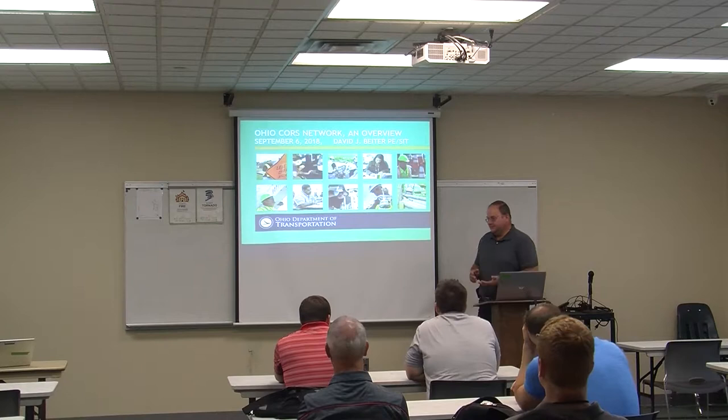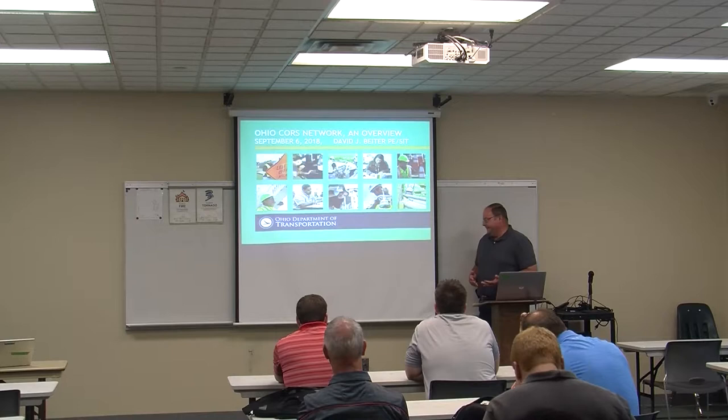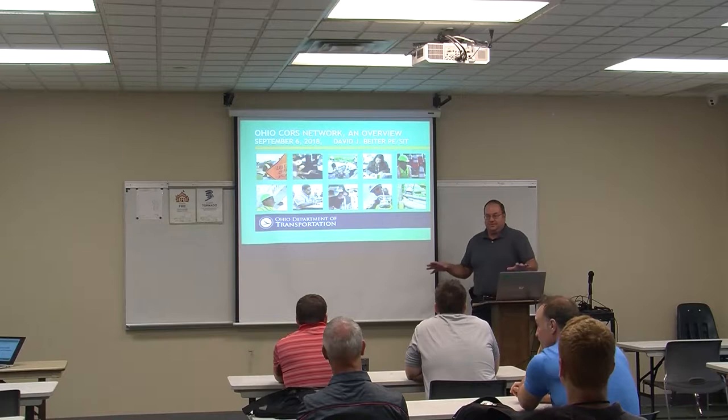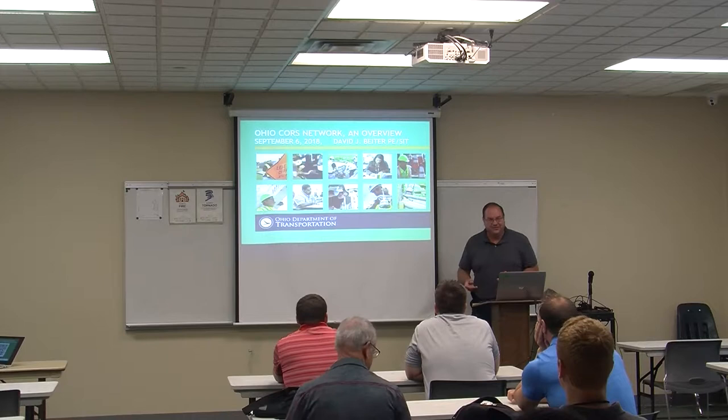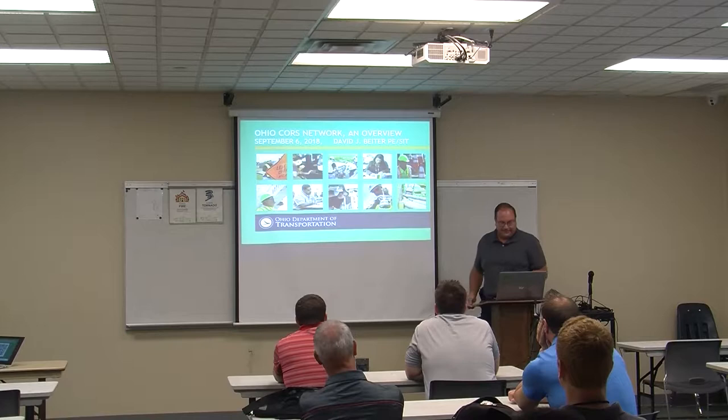Thank you. How many of you in this room have ever heard the statement, 'You can't shut the network down when CORS is up'? I was asked to do this presentation to give you guys a little background of what exactly it is, how we use it, how it's instrumental to the state, and the benefits along that line.